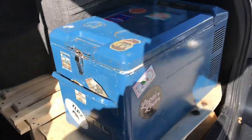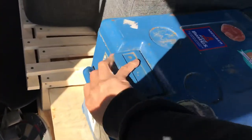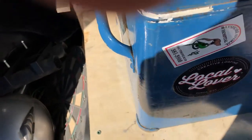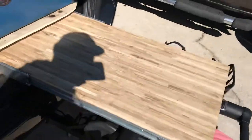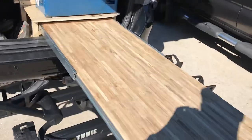Going to do a quick van tour of what I've got done so far, which isn't much. Picked up this fridge off Facebook Marketplace — got it off a sailboat pretty cheap, it works. Let's see how much food I can hold in it. There's also a 60-inch slide-out butcher block.